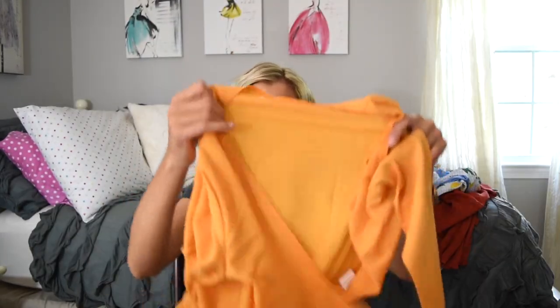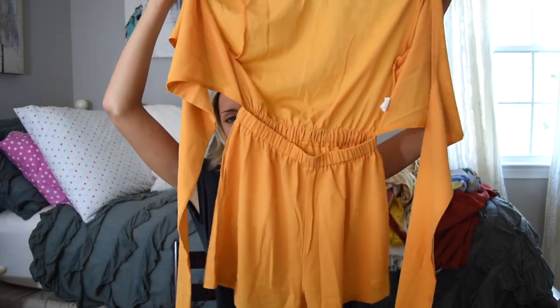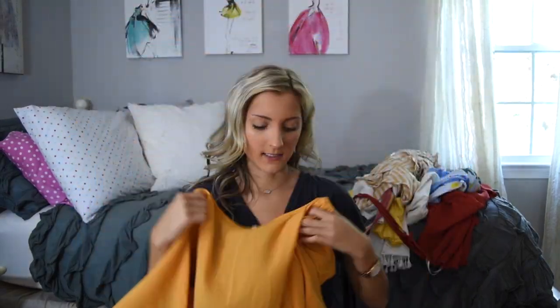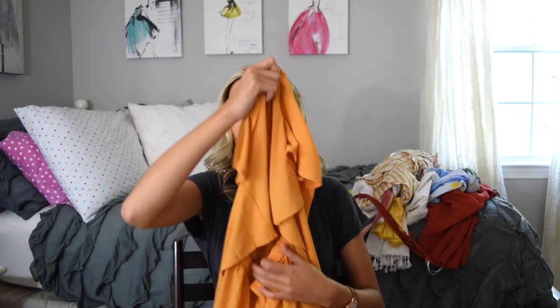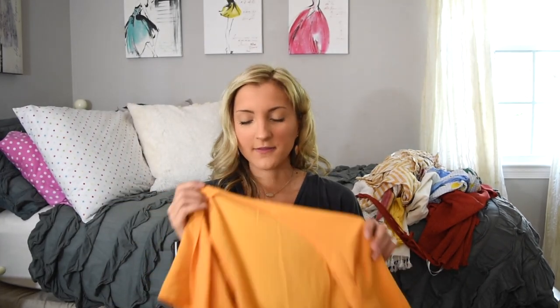This next romper is something you probably won't be able to really take in until you see it on. It is just a mustard, cute shorts, elastic waistband, and it does tie in the front. I love rompers for graduation parties and stuff like that. I find they're just super easy. A romper is super easy if you want to be able to move around and be active when you're wearing something.